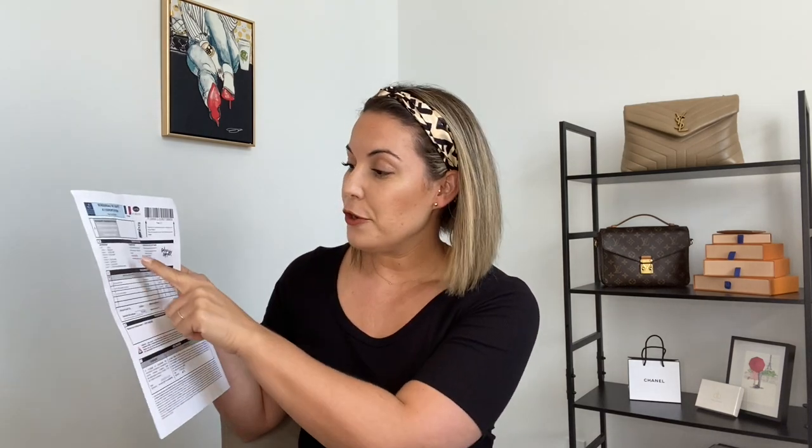Here is more or less what the tax refund paper looks like. I'll get into more detail about what you do with it at the airport, but it lists the items you purchased in detail and tells you what tax was charged. In this case it was 20% per item, but they only refund you 12% of that — so it's not the full tax amount but a percentage depending on the fashion house and the items.